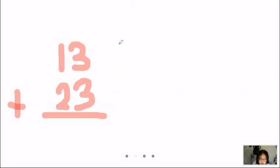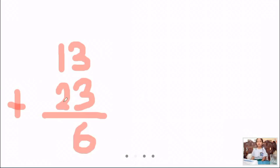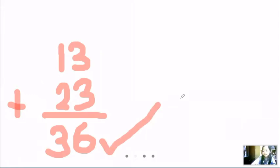13 chestnut plus 23 chestnut. In the first row, 3 plus 3 we have a 6. Then 1 plus 2 — what is the answer? 1 plus 2 is 3. So what is the final answer? 36. Who has a correct answer? 36 — okay, very good, you have a correct answer of 36.